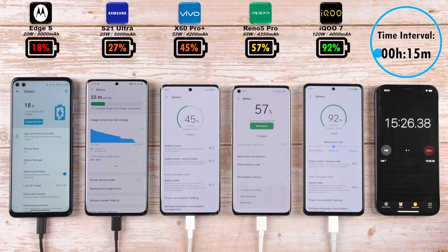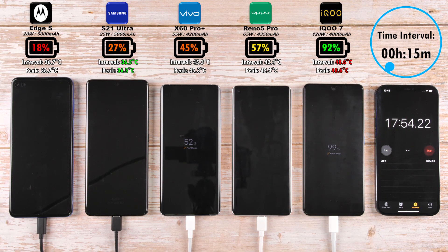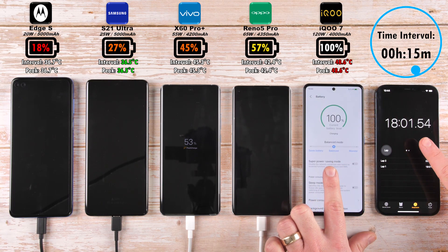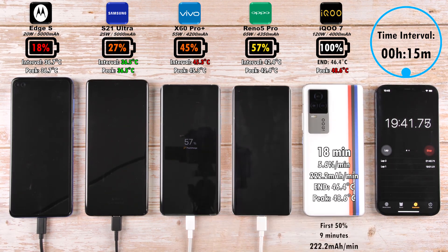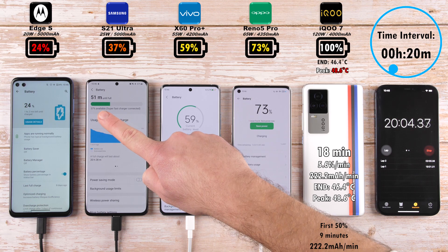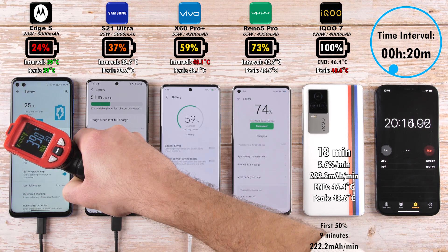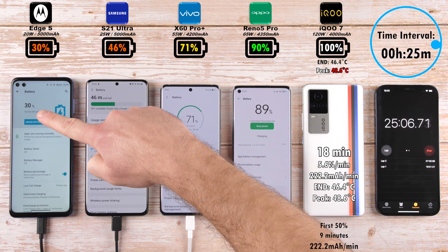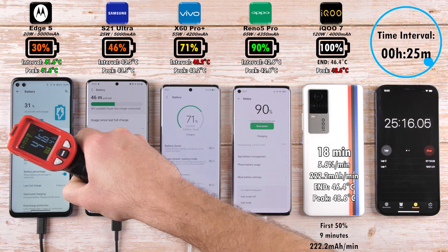Let's see if they can both hold their positions going forward, because the phone charging the fastest is potentially damaging the battery over time while the one charging slowest isn't, since it's cooling down the most. The iQ 7 has now clocked out at 18 minutes — 0 to 100%. I've seen it do it in 15 minutes before; 18 minutes is still absolutely fantastic. A charging rate of 222.2 mAh per minute is phenomenal, but it had a peak temperature of 48.6 degrees Celsius and ended at 46.4.